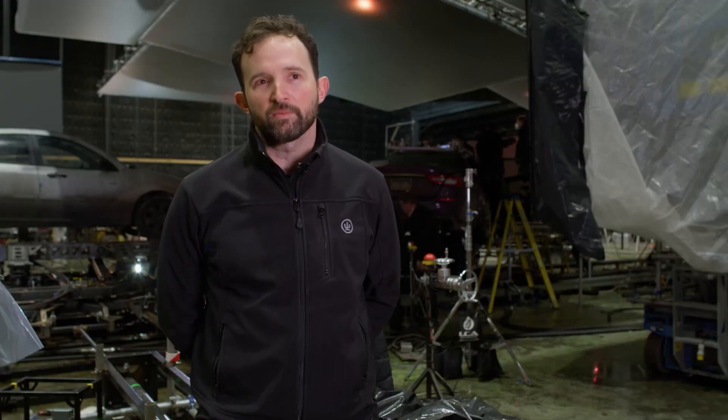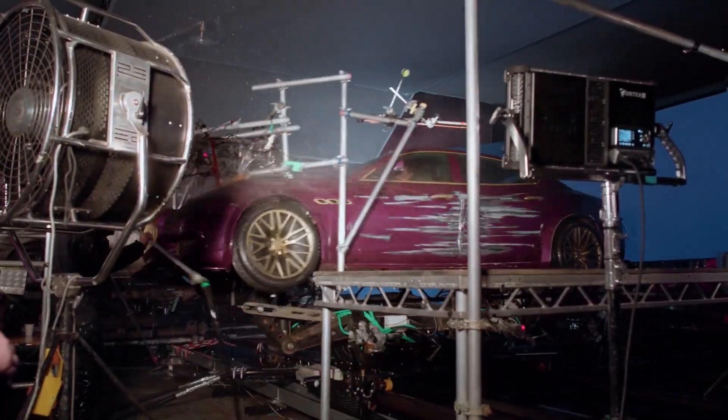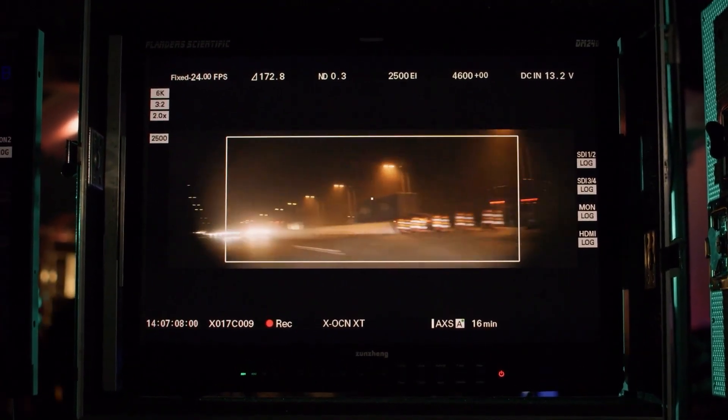In addition to the benefit that it gives us from a technical standpoint, you've also got the rest of the environment there so the actors can experience the space. As they're driving the cars, they can react to what's coming out of them on the screens.